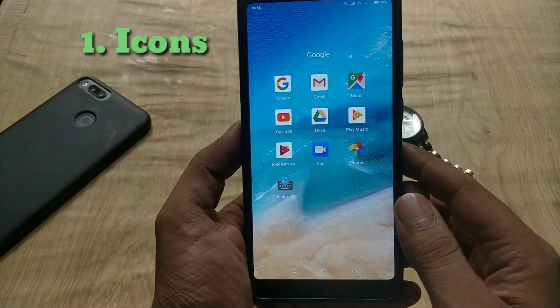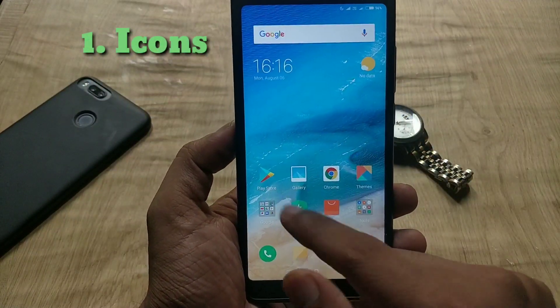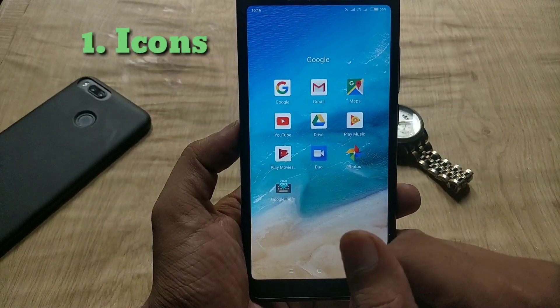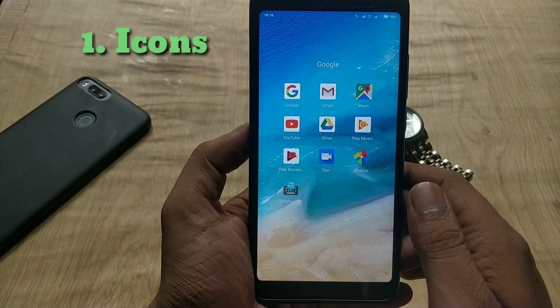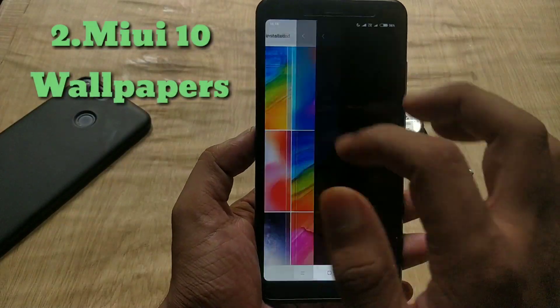The first change is about the icons. They have changed the icons to square — before there were rounded icons. To my preference I don't like the square icons.